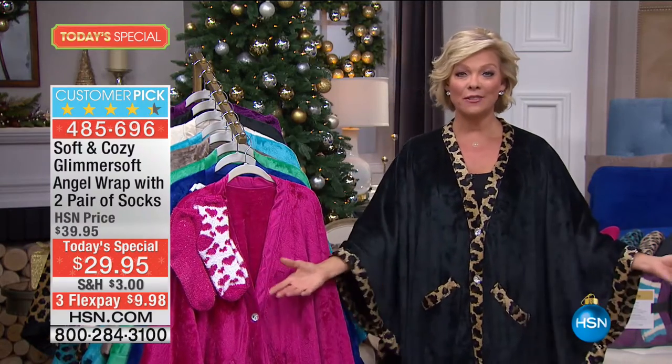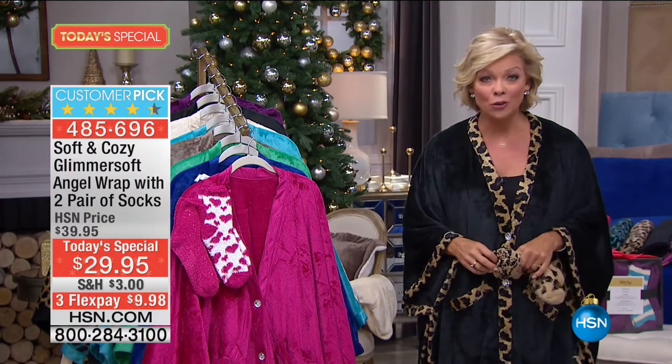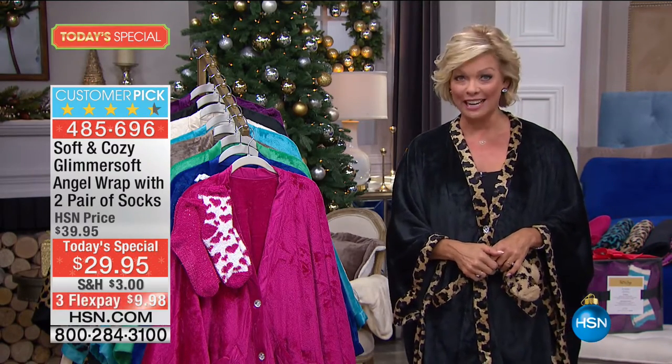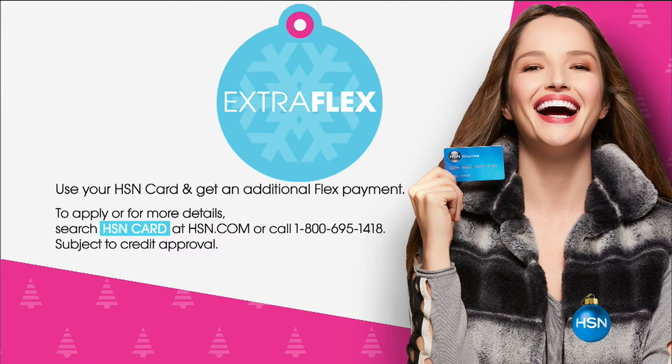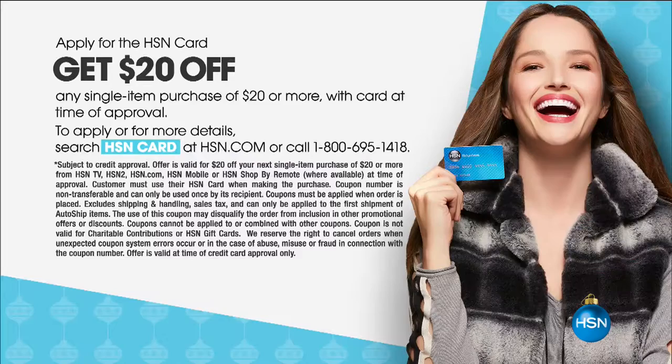We've never increased the price a dime. In fact, we've added a third flex this year. If you have an HSN card you can add a fourth flex — that's an extra flex for everyone. If you don't have that card yet, apply because you can save $20 on your first purchase, making today's special just $9.95.